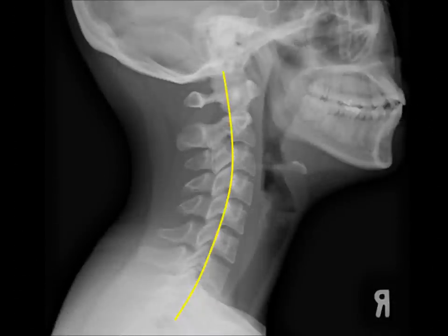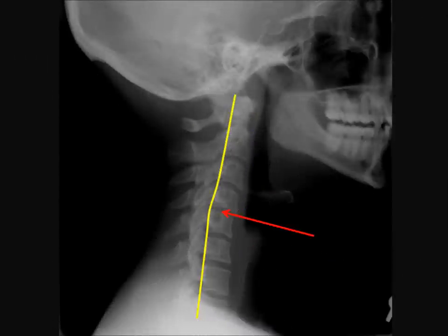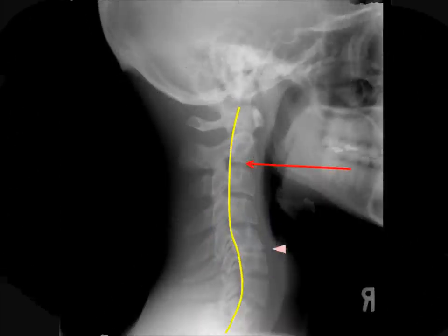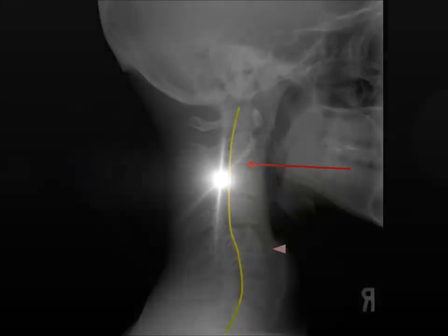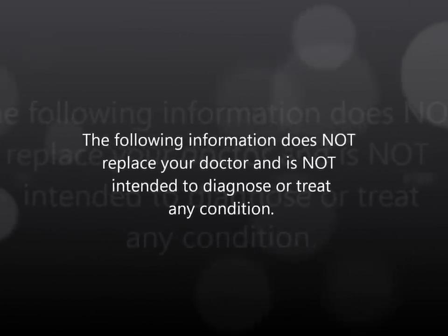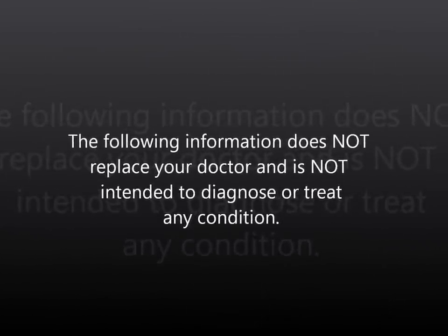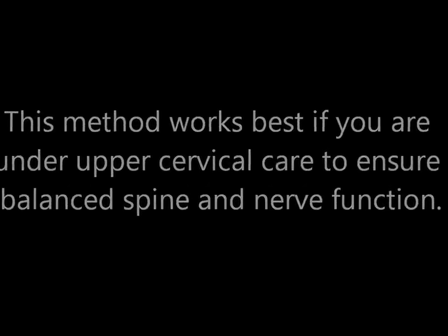If we lose our curve, or even have a reversal of the curve, this stretches the muscles, wears out our discs and joints, and can cause spinal degeneration. During this process, we can feel pain and discomfort in our necks, head, and shoulders. This method works much better if you're under upper cervical care and your nerves are balanced, but it works for most everybody — if you're not under care, you may just not get the full benefit, but it's still a good idea to try.